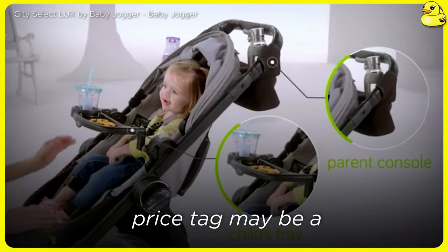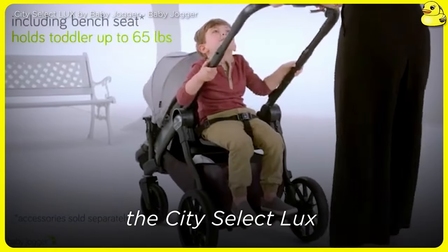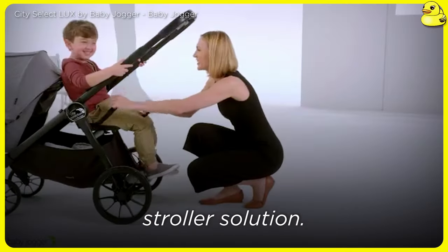However, the substantial price tag may be a deterrent for some. If you can make the investment, the City Select Luxe is an excellent long-term stroller solution.